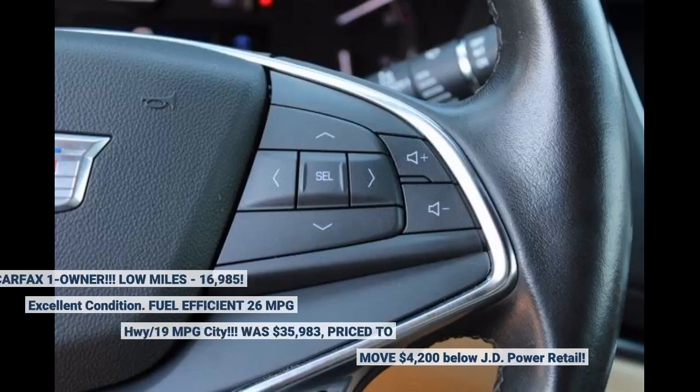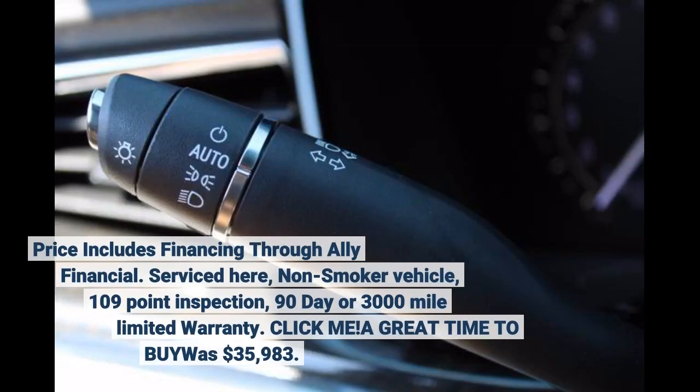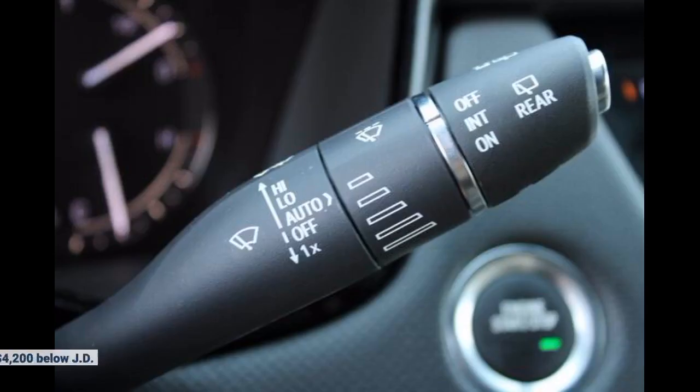Carfax 1 owner. Low miles: 16,985. Excellent condition. Fuel efficient: 26 MPG highway, 19 MPG city. Was $35,983, priced to move $4,200 below JD Power retail. Price includes financing through Ally Financial. Serviced here, non-smoker vehicle, 109-point inspection, 90-day or 3,000-mile limited warranty.